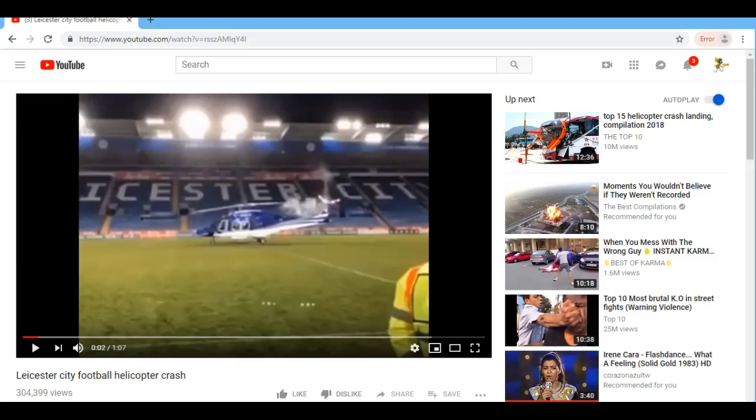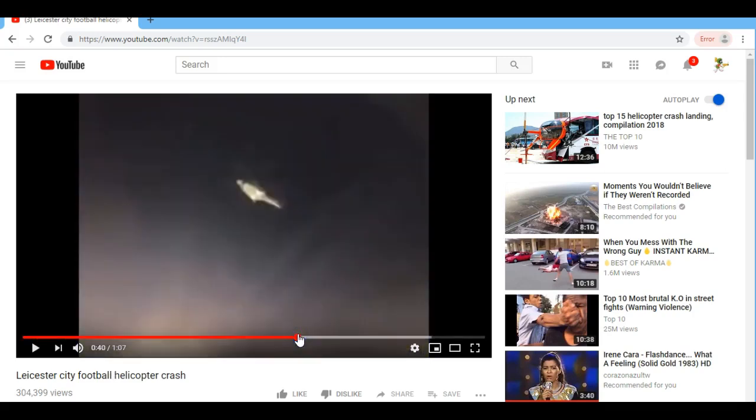This is the Leicester City football helicopter crash on YouTube, so just Google that. If we go to 46 seconds, that's where we'll see a UFO orb come from here, go next to the helicopter and fly off in a white streak. So let's catch those moments now.